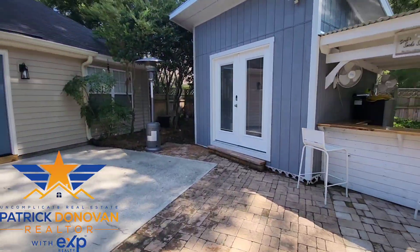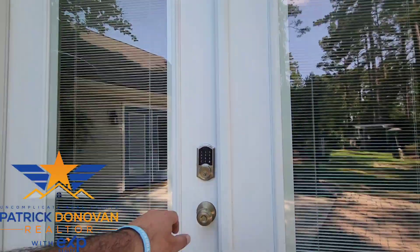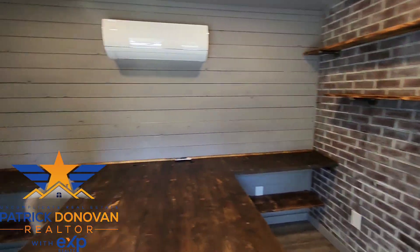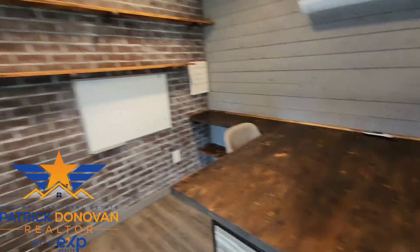Let's go check out this office, which I think is a great touch to have — especially like I said, if you work from home or you just like to have an office. Beautiful. I like the desk. You could have two people working in here, or one, however you want to do that.